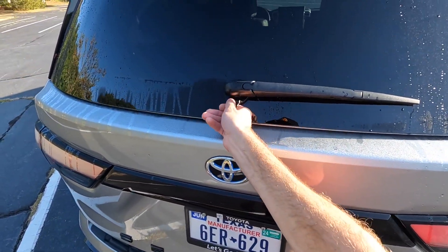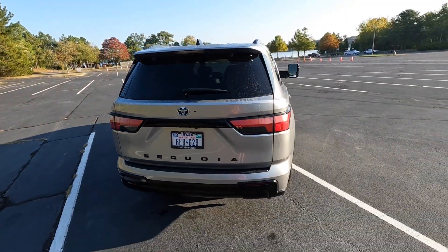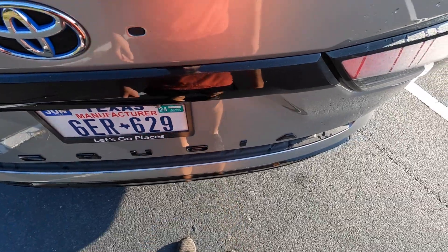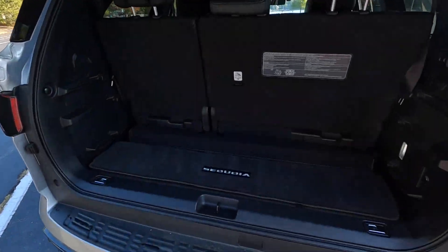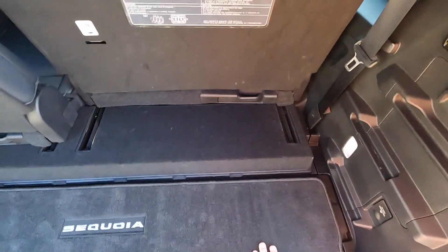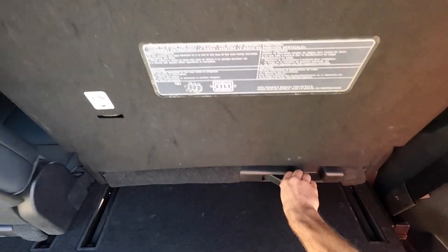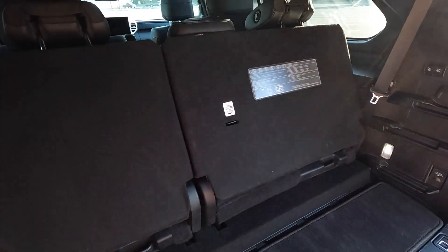Moving to the cargo space — you can open up the rear glass by itself, so if you don't have large items you don't need to open the entire liftgate. There are three ways to open the liftgate: use the key fob, use the button underneath, or with the key on you just kick your foot underneath and it will beep and open. Very helpful when your hands are full of groceries. As configured, there's not a lot of space behind the third row, but you can push those seats forward to give you more space, sacrificing a little third-row legroom. The seats are automatic — just push the buttons on the side once and they fold down.